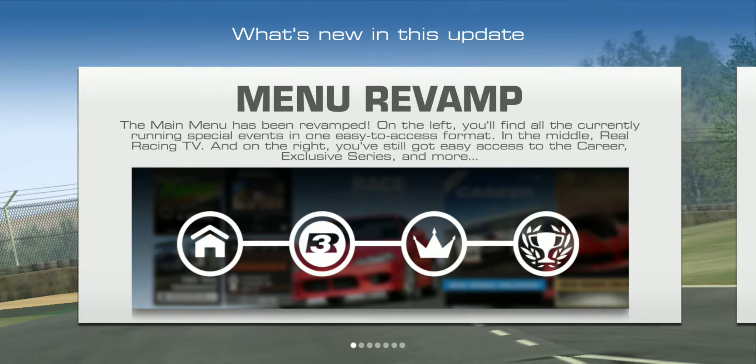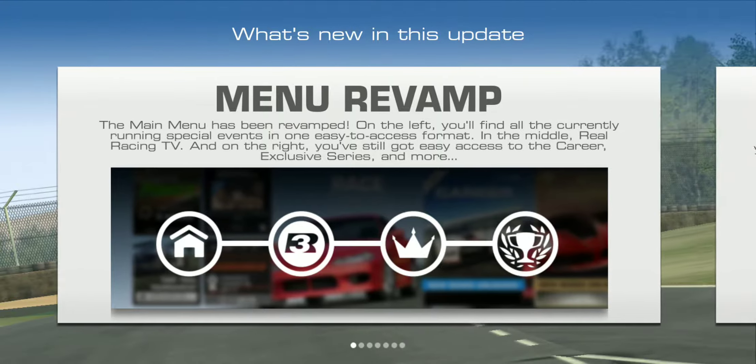The main menu has been revamped. On the left you'll find the current running special events in one easy-to-access format. In the middle, Real Racing TV. And on the right, you've still got easy access to the career, exclusive series, and more.